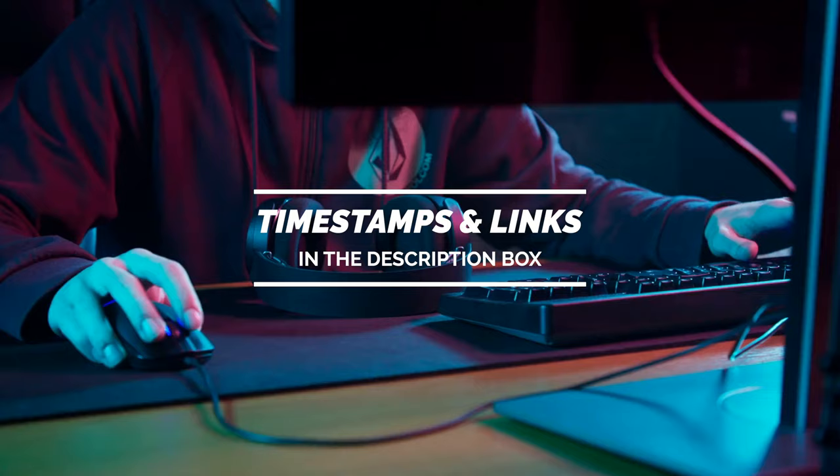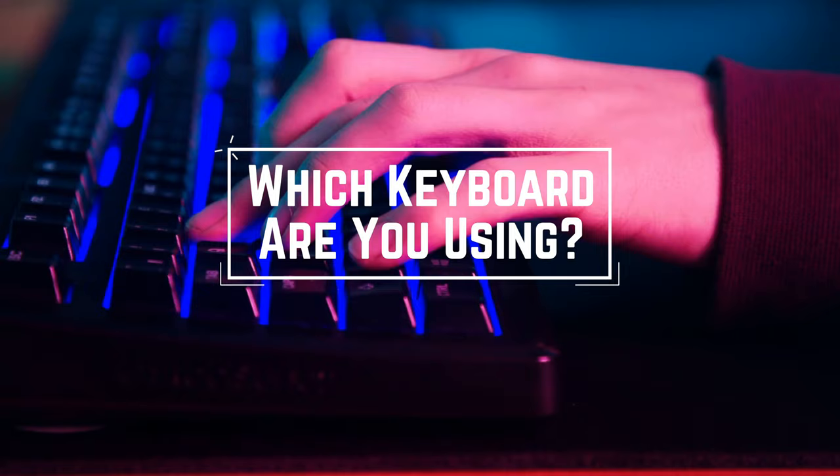Before we start, I have a question for you guys. Which keyboard are you using right now, and would you recommend it? Let me know in the comments.